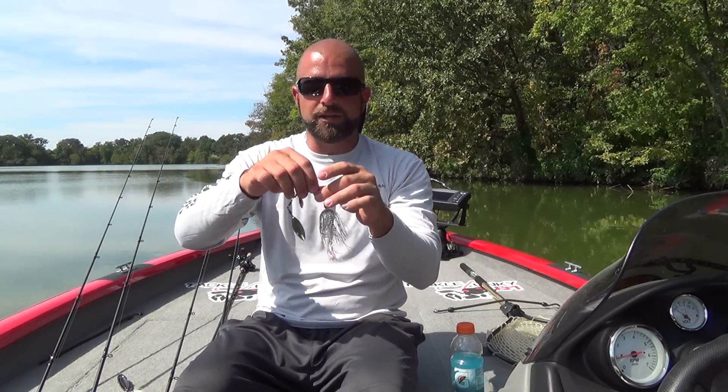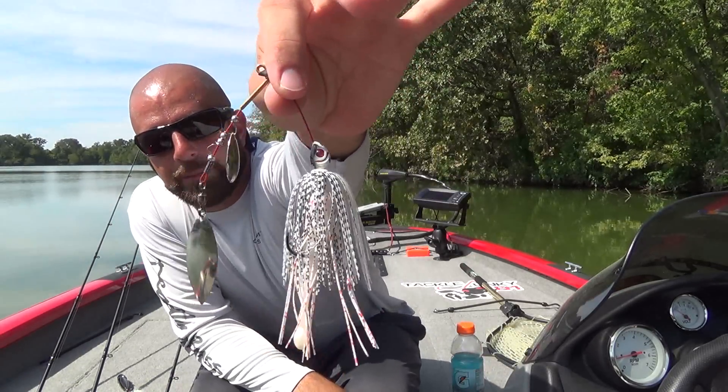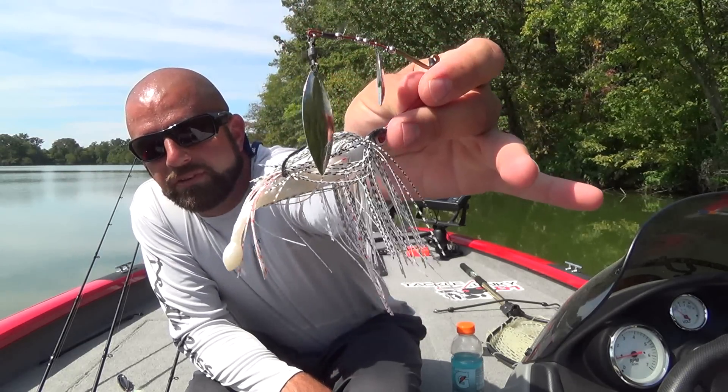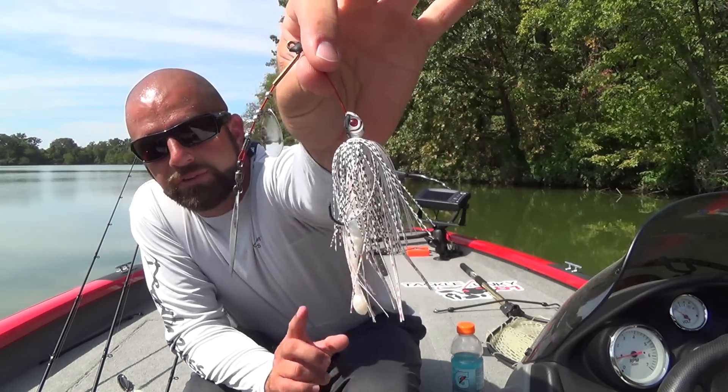From there, we go to a spinner bait. I know a lot of you guys are cheddar bait guys — I'm a spinner bait guy. It's a Comanche tipped with a 3.6 JP Hammer Shad. One of my go-to colors and combos right there.